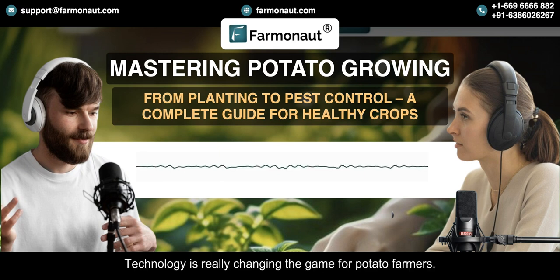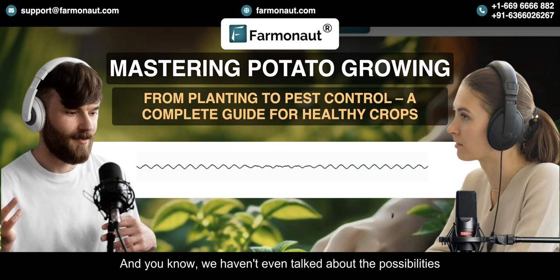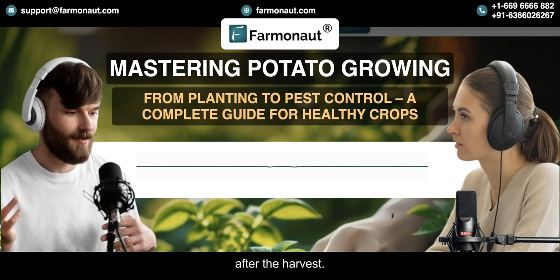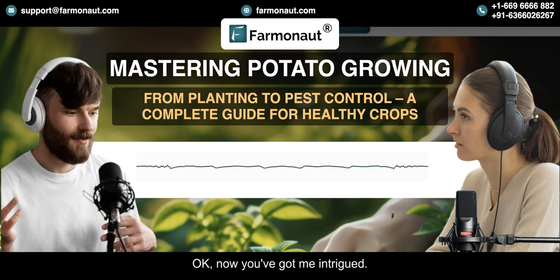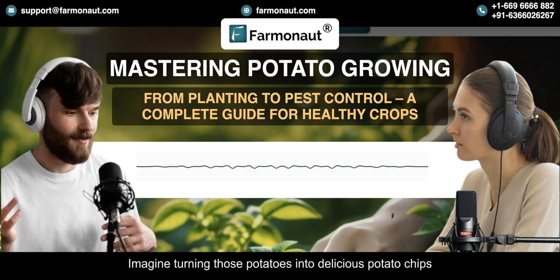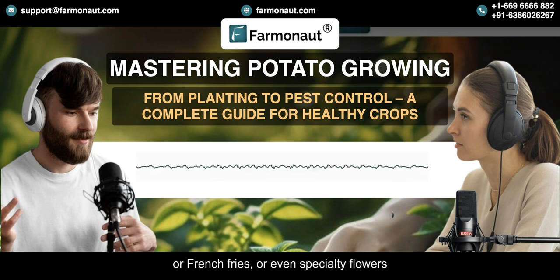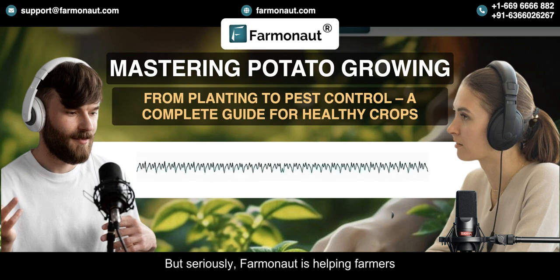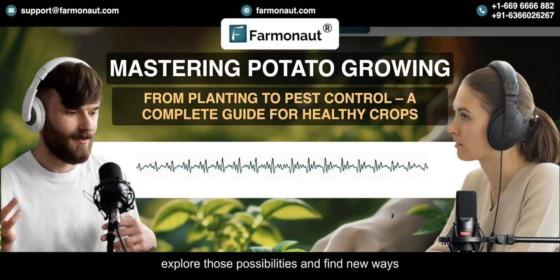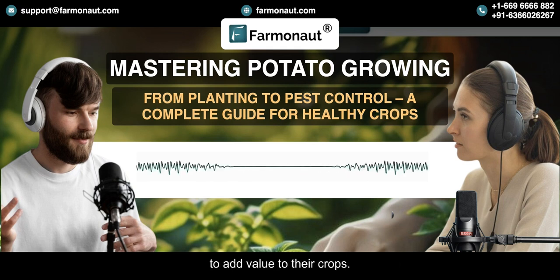Technology is really changing the game for potato farmers. And we haven't even talked about the possibilities after the harvest. What if farmers could do more with their potatoes than just sell them as is? That's talking about value-added opportunities — imagine turning those potatoes into delicious potato chips or French fries, or even specialty flours and starches. Farmanaut is helping farmers explore those possibilities and find new ways to add value to their crops.